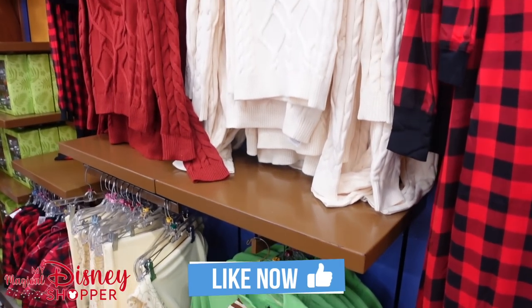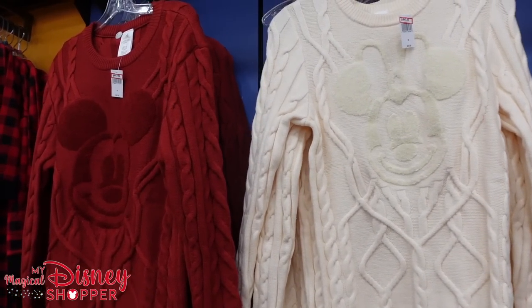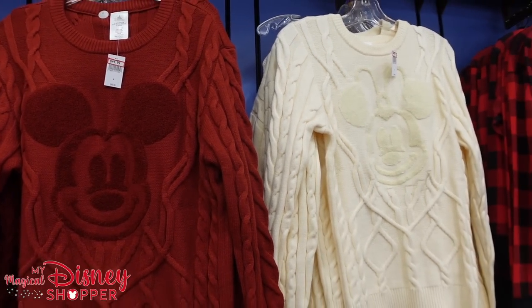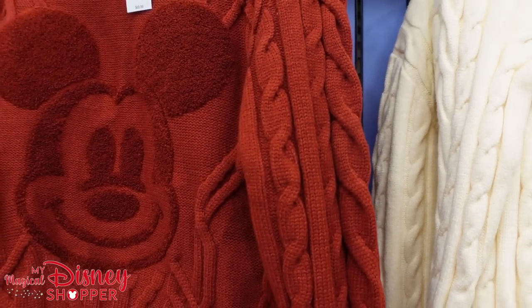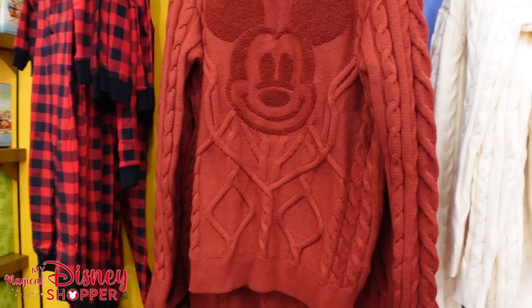Let's look at some of the ornaments they have here as well. The Mickey and Minnie sweaters are $44.99, they were $70. It looks like they have extra small and medium left in the Minnie sweater, and a couple different sizes in the Mickey sweater.